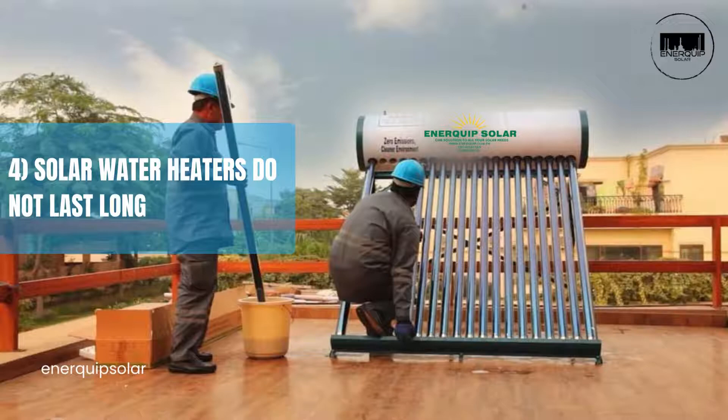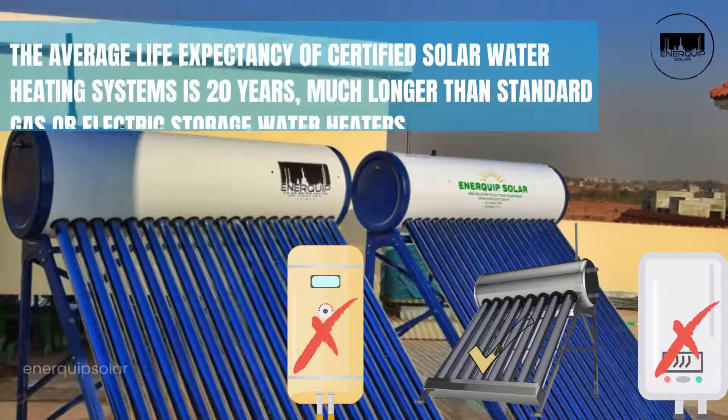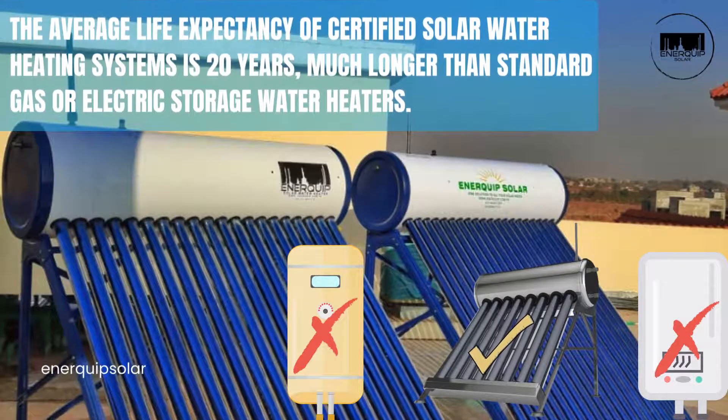Misconception four: solar water heaters do not last long. The average life expectancy of certified solar water heating systems is 20 years — much longer than standard gas or electric storage water heaters.